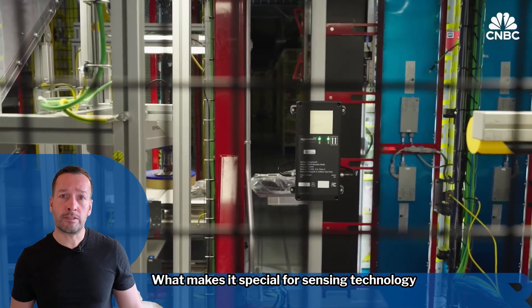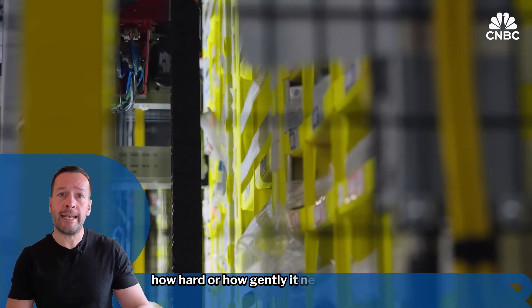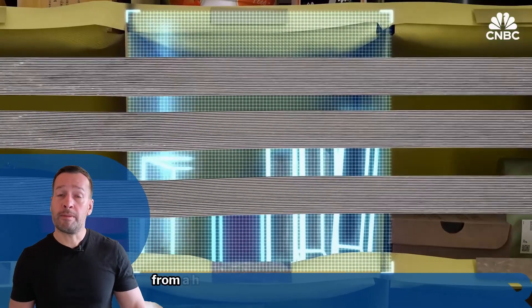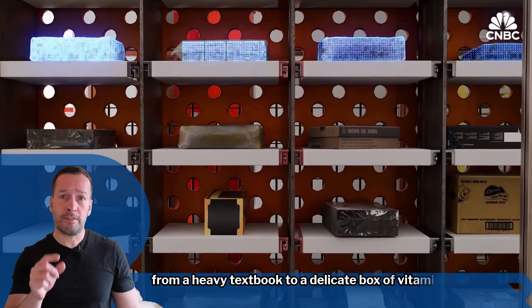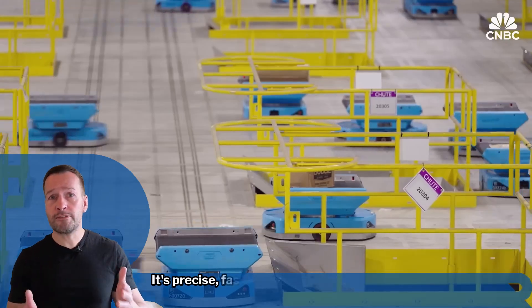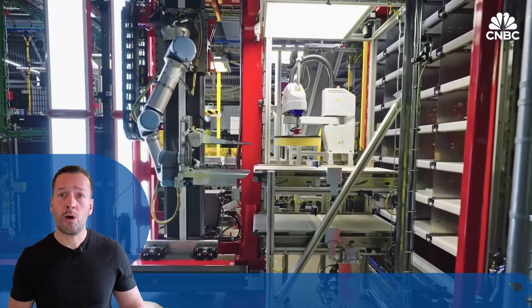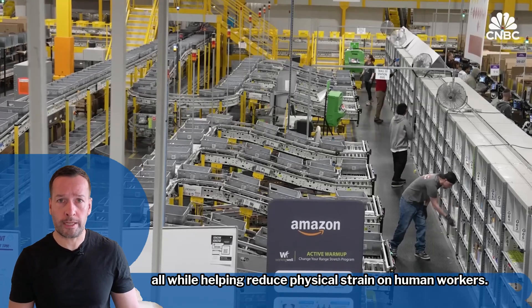What makes it special? Force sensing technology and AI that lets it feel how hard or how gently it needs to grip each item — from a heavy textbook to a delicate box of vitamins. Vulcan adjusts its grip accordingly. It's precise, fast, and can handle about 75% of items in the warehouse, all while helping reduce physical strain on human workers.